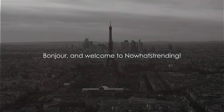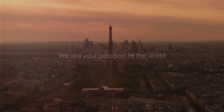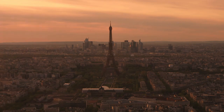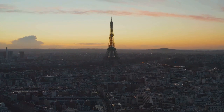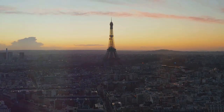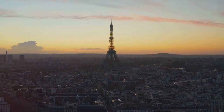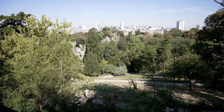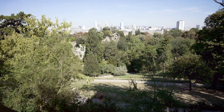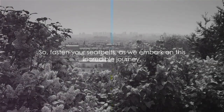Bonjour and welcome to Know What's Trending, your premier source for the latest trending information. We are your passport to the world, bringing you on a journey to explore hidden gems, incredible histories and fascinating cultural experiences. Today, we're taking you on an adventure through the captivating city of Paris, a city renowned for its rich history, architectural marvels and stunning landscapes. We'll be exploring the enchanting Parc des Buttes-Chaumont, delving into the depths of the famous catacombs and strolling through the historic Le Marais. So fasten your seatbelts as we embark on this incredible journey.